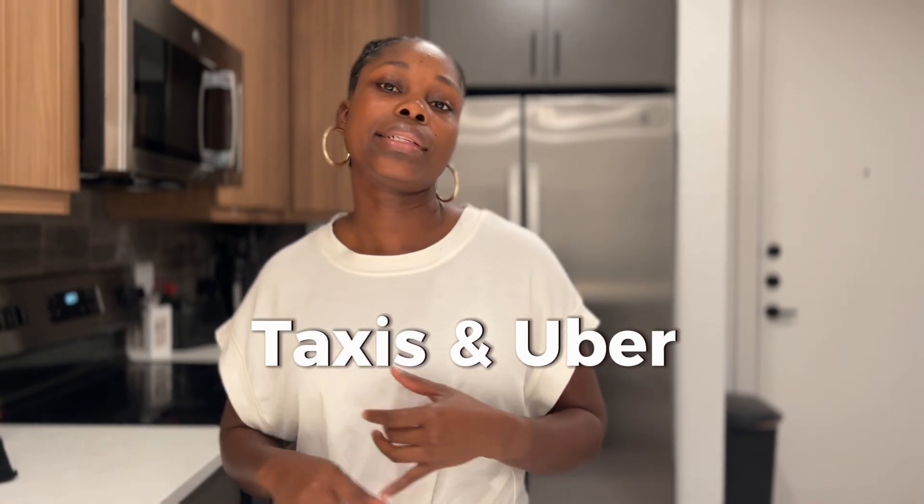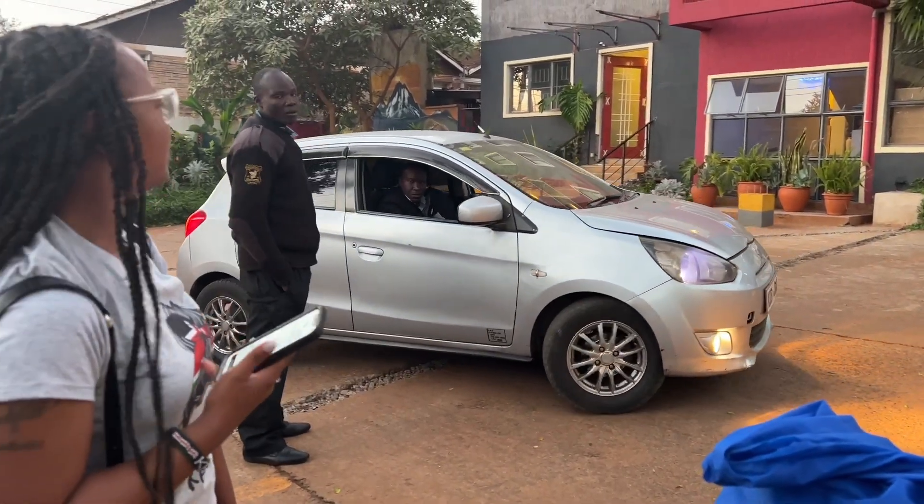For transportation in Nairobi, there are taxis and Ubers. Keep in mind Ubers are a little smaller, so if you have a lot of luggage you may want to take a taxi. Ubers are cheaper than taxis though. We took the Uber to the airport — both of us had two bags each, so we put the big ones in the trunk and the small ones on the back seat, with one of us in the back and one in the front. If there are more of you, take a taxi or order multiple Ubers.